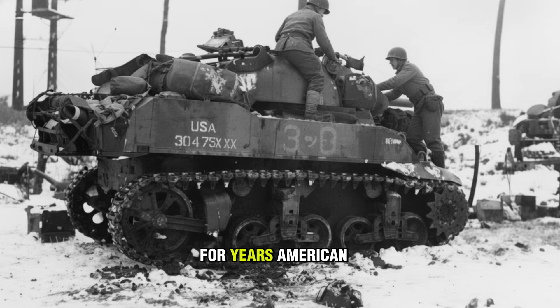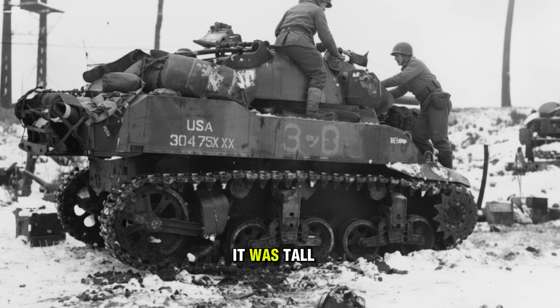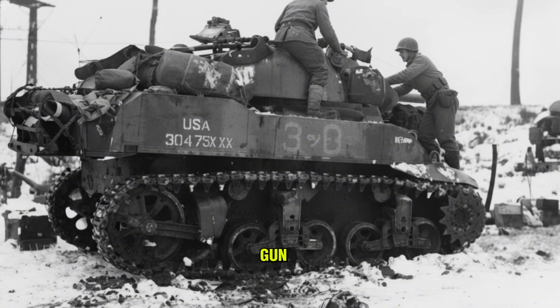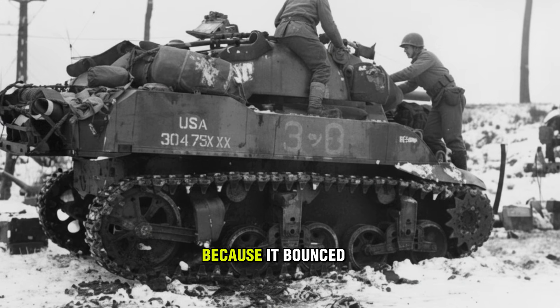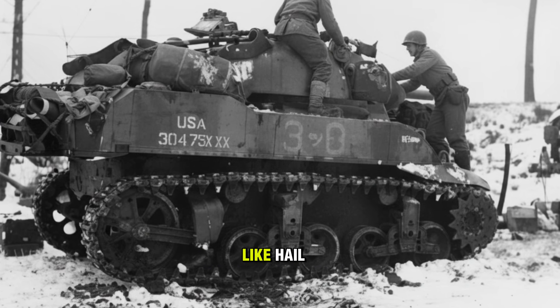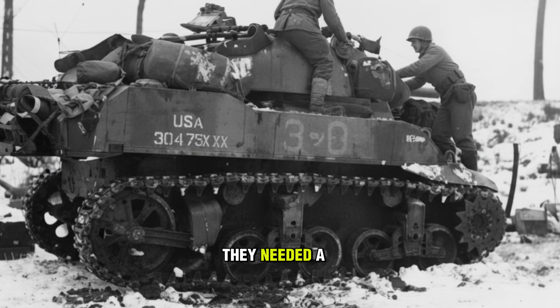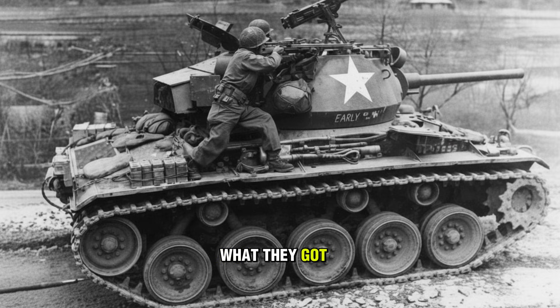For years, American light tank crews had been driving the M5 Stuart. It was tall, flat, and armed with a 37-millimeter gun that troops affectionately called the Popcorn Shooter, because it bounced off German armor like hail. The U.S. Army was desperate. They needed a tank that moved like a scout but hit like a heavyweight. What they got was the M24 Chaffee.